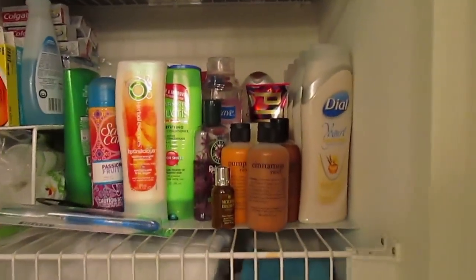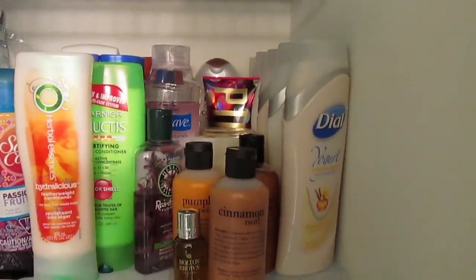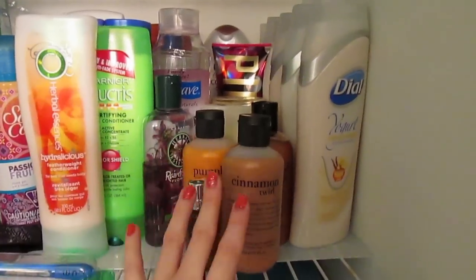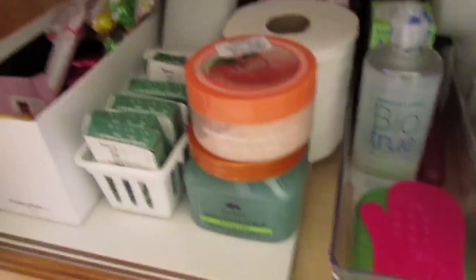In my bathroom, this is where I keep all of my body washes in the cabinet. One side is all hair stuff that my sister uses, and over here are my body washes — I have quite a few. In my shower I keep two on the go, and behind there I keep a scrub. My extra body scrubs are stored down below.